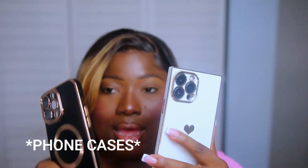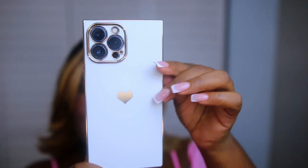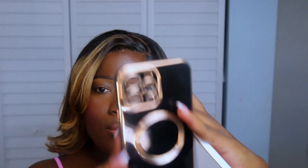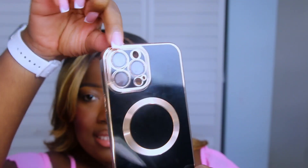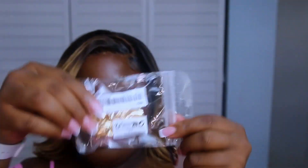Before we get into the clothing portion of the Shein haul, I wanted to show you guys some of the screen cases I picked up. I got this phone case — how cute is this? There's a little heart in the back, and I also got this one in black. It's plastic in the back, so when you're taking pictures, make sure you clean out the back really well so they don't come out blurry. I also got a little phone stand for about $2.50. Shein has been getting a little expensive — I used to buy dresses for $5 to $8, now they're like $25 to $28. But I'm happy they have the little coupons.